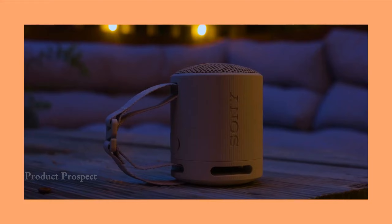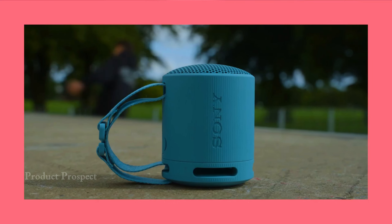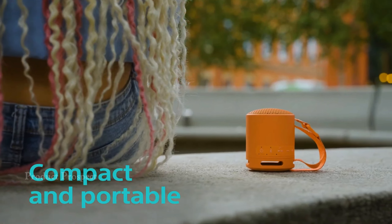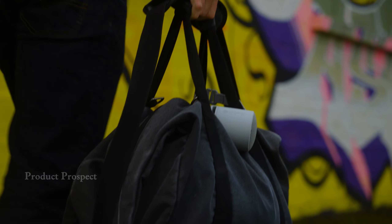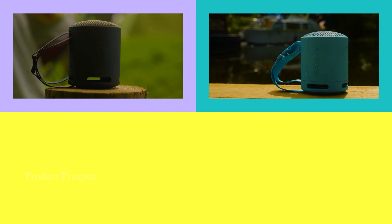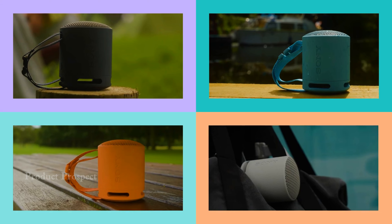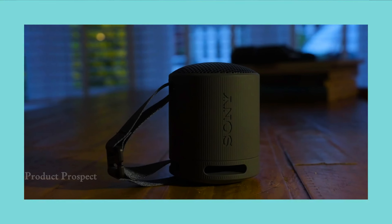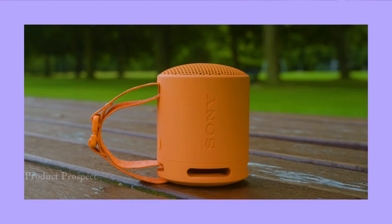Colors? Oh, there are options, and Sony throws in a strap for easy attachment to anything you fancy. Need to take calls on the fly? The improved speakerphone with an integrated microphone ensures your voice comes through crystal clear. Compact, stylish, and with an upgraded audio game, the Sony XB100 is here to prove that good things come in small, vibrant packages.